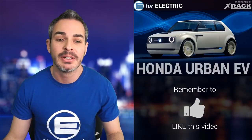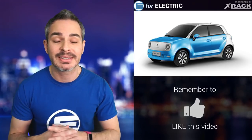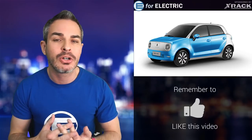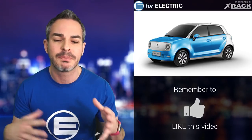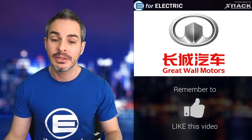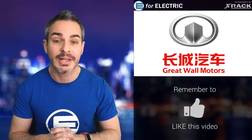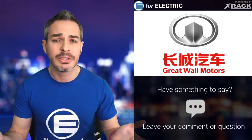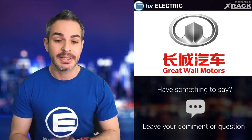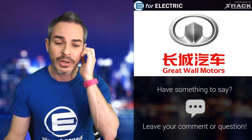This reminds me of the Honda Urban EV — also a cute little toy. This is the Aura R1. The company is called Aura, and if you've never heard of it, that's okay. It's actually a company that was spun off into its own entity by Great Wall Motor Company, a Chinese company — and that's where the catch really lies for most of us.